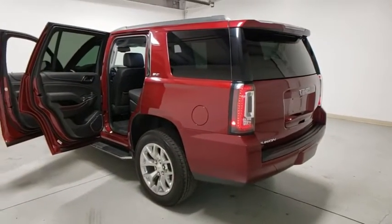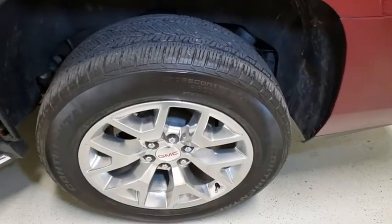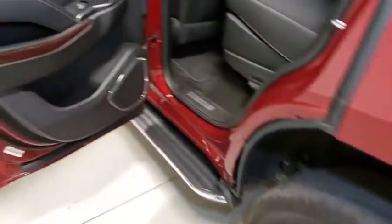CD player, compass, heated steering wheel, heated front seat, electronic stability control, rear window defroster, fog lights, power windows.